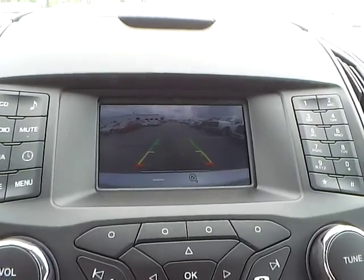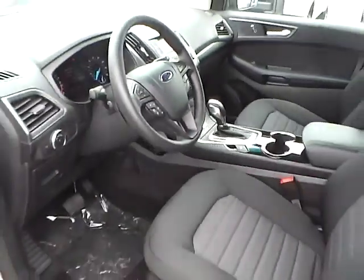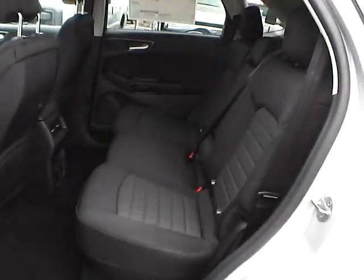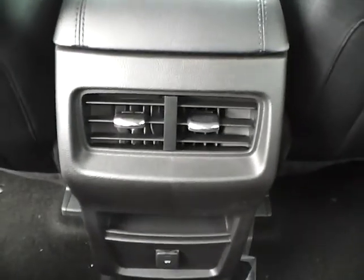Backup camera. Push button start. Folding rear seat. Rear seat vents.